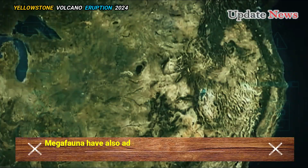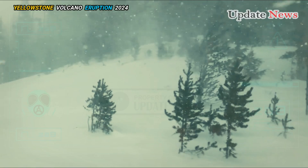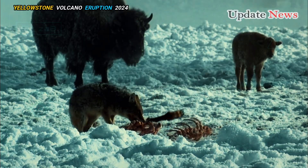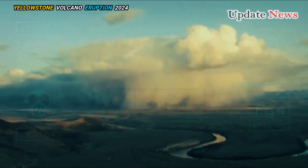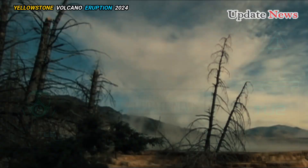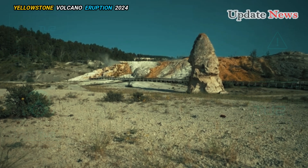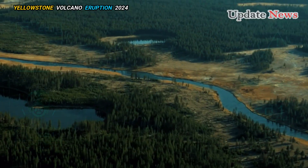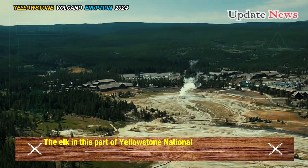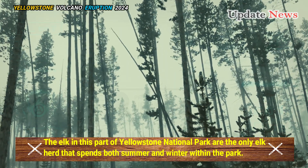Megafauna have also adapted to the conditions of Yellowstone's geothermal areas. Although suited to the extreme cold, elk are not well suited to foraging in deep snow. However, thermal features along the Firehole River provide enough heat to expose vegetation for elk to graze year-round. The elk in this part of Yellowstone National Park are the only elk herd that spends both summer and winter within the park.